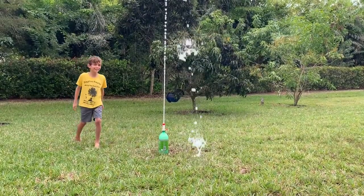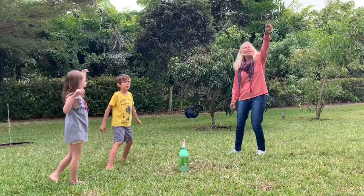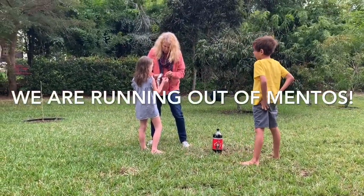Wow! Woohoo! Wow! Woohoo! I could have used more Mentos. Technical difficulty.